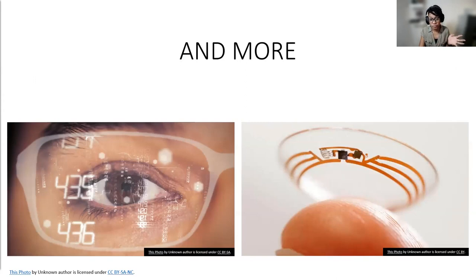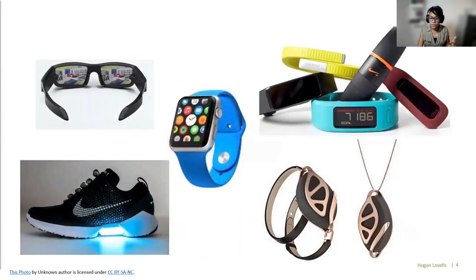There are many more types of wearables — things like smart glasses and contact lenses that can record or display information to the wearer, and smart shoes that can record your steps. Pretty much any article of clothing that you regularly wear, there's probably a company out there trying to make it smart and connect it to the Internet so you can get more use out of it.